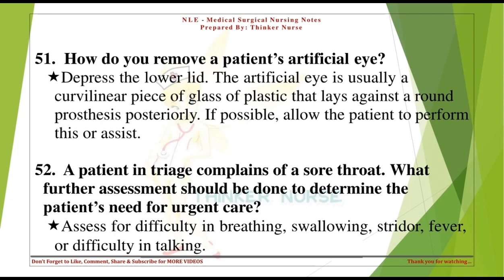A patient in triage complains of a sore throat. What further assessment should be done to determine the patient's need for urgent care? Assess for difficulty in breathing, swallowing, stridor, fever, or difficulty in talking.